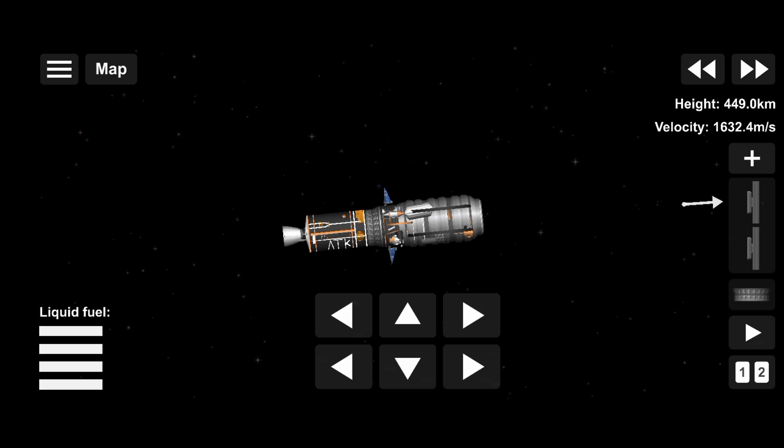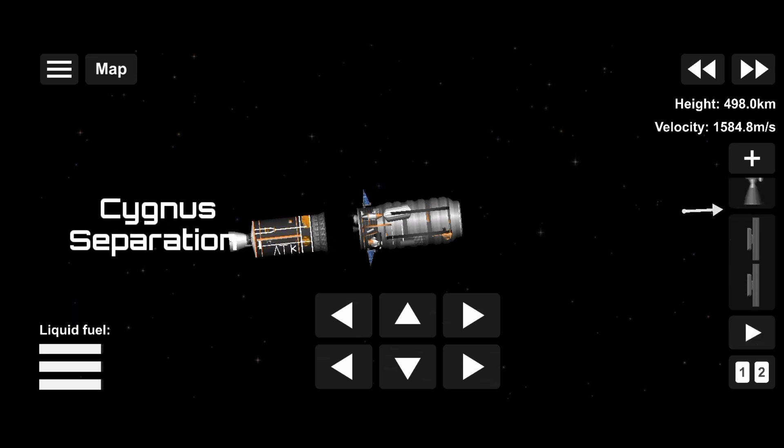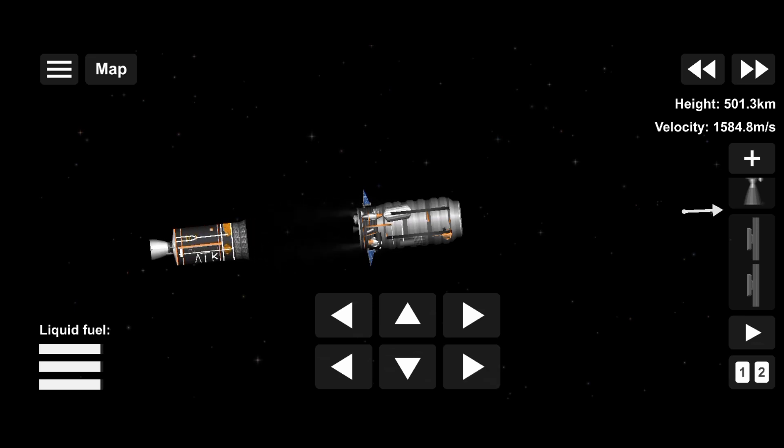Altitude 179 kilometers. Roughly 30 seconds to spacecraft separation. Standing by for spacecraft separation. Attitude nominal. Spacecraft separation confirmed — Cygnus has separated from the second stage. Northrop Grumman teams now celebrating the confirmation of spacecraft separation.